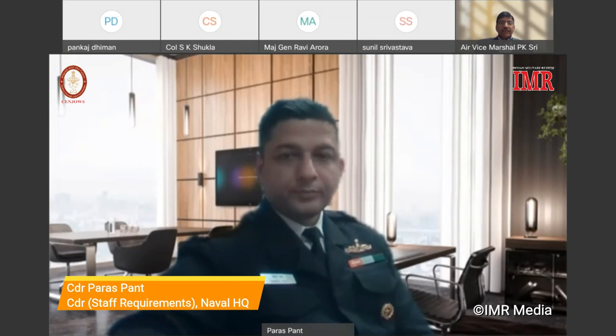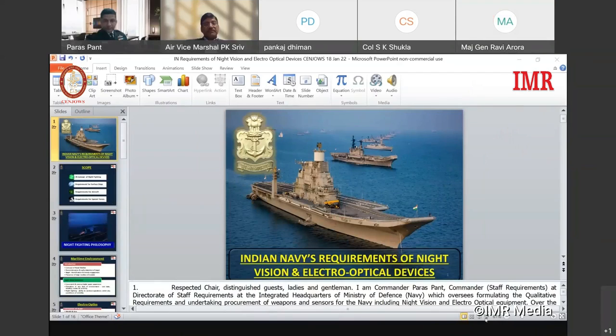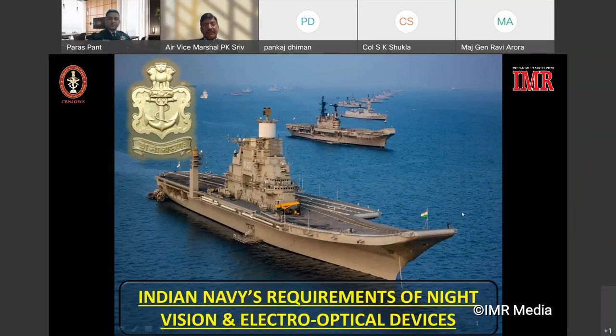Is the presentation visible yet? Yes, it's coming. Is the presentation visible? Yes, it's visible. Go to display mode — full screen. Yes, that's right, please go ahead.